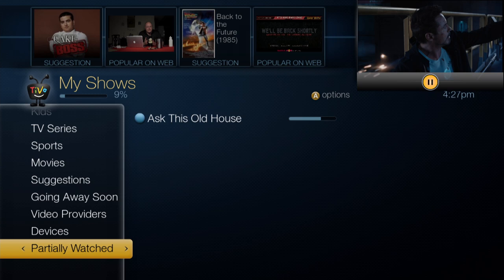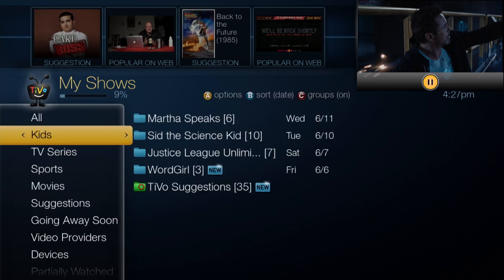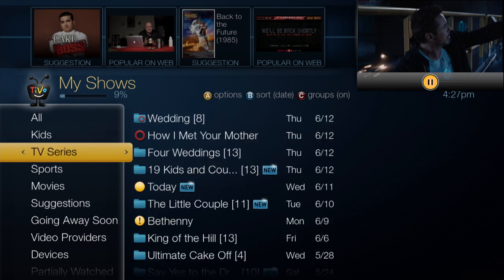Want to see all the kids shows you've recorded? Select Kids. Or for a list of TV shows or movies that don't include kids shows, select TV Series or Movies.